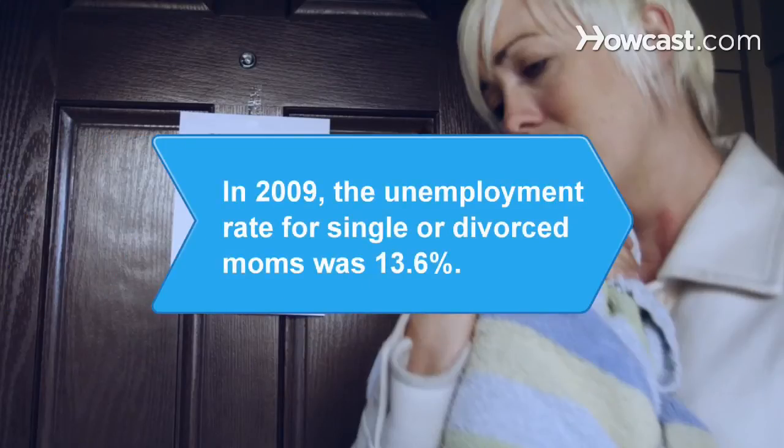Did you know? In 2009, the unemployment rate for mothers without a spouse present was 13.6 percent.